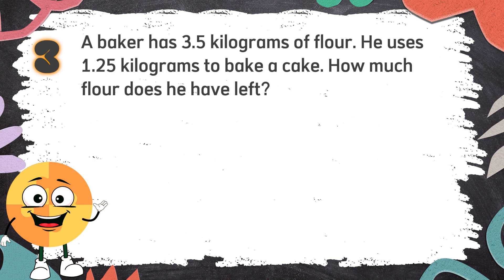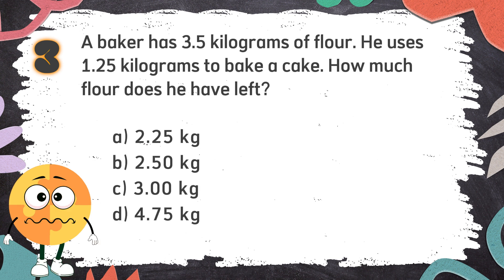The choices are: A. 2.5 kilograms  B. 2.50 kilograms  C. 3 kilograms  D. 4.75 kilograms